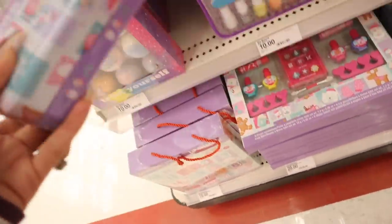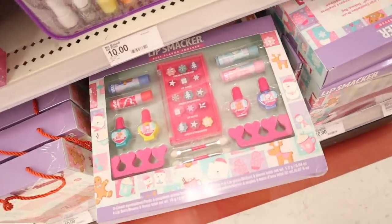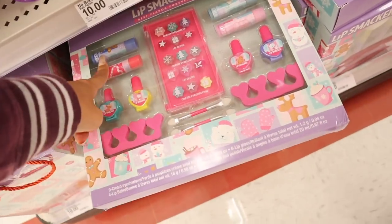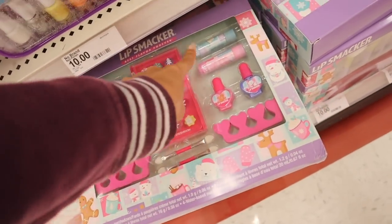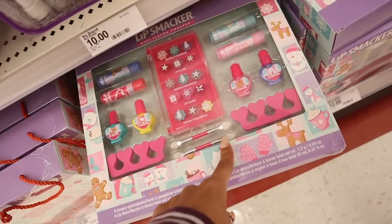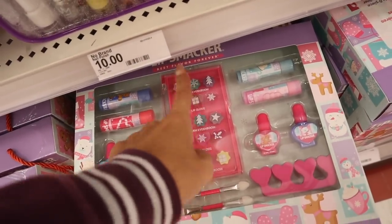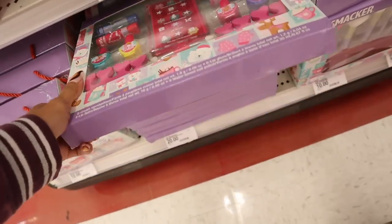There are more tins down here, and the most expensive set is priced at $20. You get chapsticks — probably blueberry, candy cane, hot chocolate, and cotton candy — along with nail polishes in blue, pink, yellow, and green, nail dividers, cream eyeshadows, and lip glosses. Really cute set for $20.